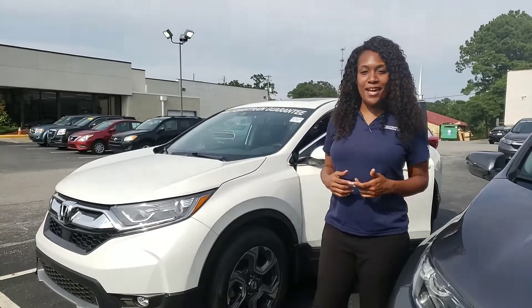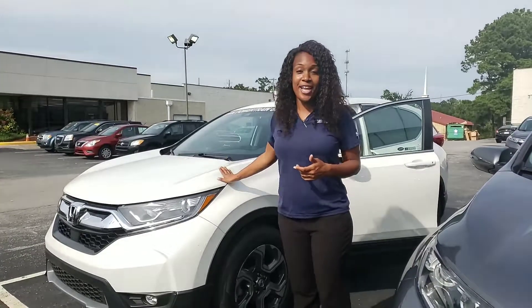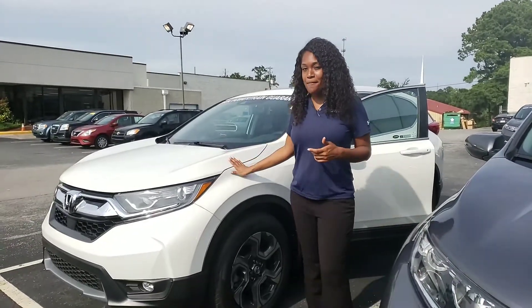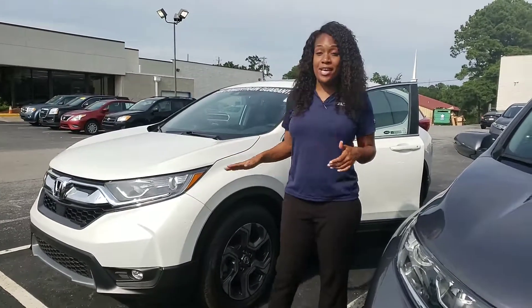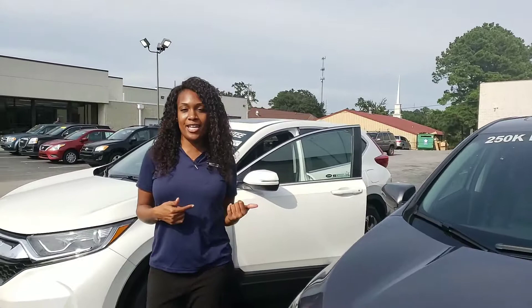Hi Terry, Lene here and I am your USAA auto buying specialist. I have right here that platinum white pearl CRV that you inquired on online, and let me tell you this vehicle right here is the exact one you want — with the awesome black interior.